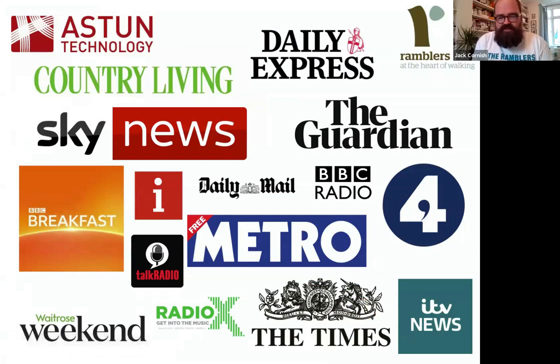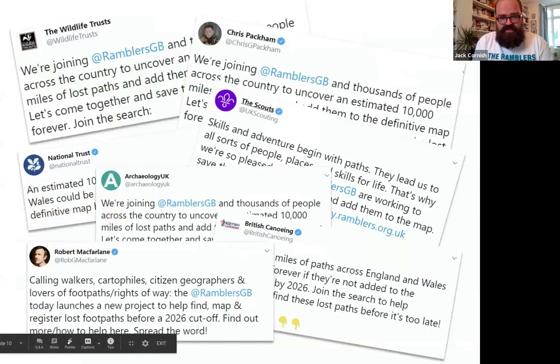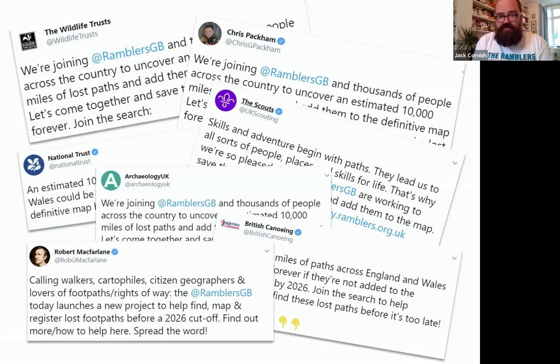The campaign got really good media coverage and launched with a lot of fanfare. Partner organisations including the National Trust, the Scouts, Wildlife Trusts, and the British Archaeological Council got on board to help promote it. The campaign resonated beyond the Ramblers' core base, and a big part of that was having a really usable and engaging tool — something tangible that people could do to get involved.